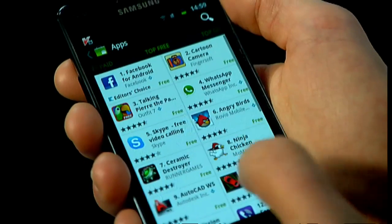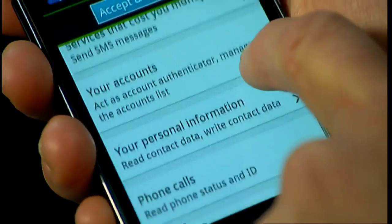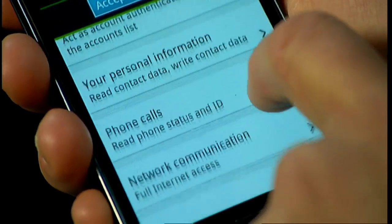Users can download applications onto their Android phone by going to the app market. When you select an application, you're given a list of permissions that you grant the application – for example, to look at your contacts book, access the camera and so on. You have to grant permission to each application in order to install it and then use it.